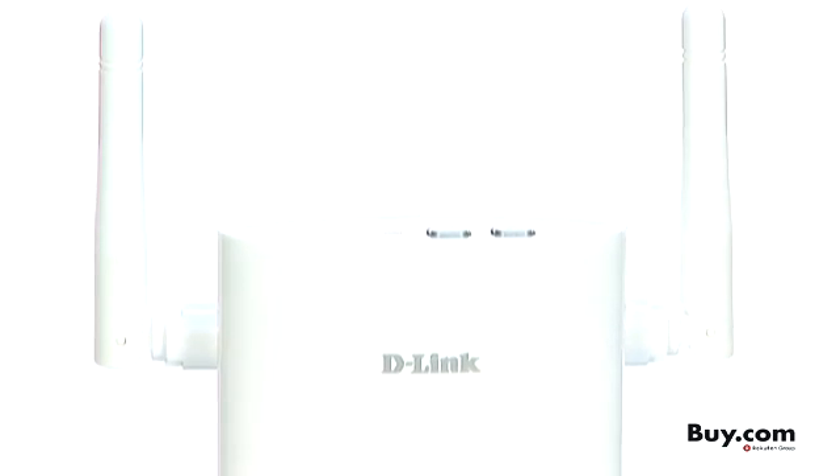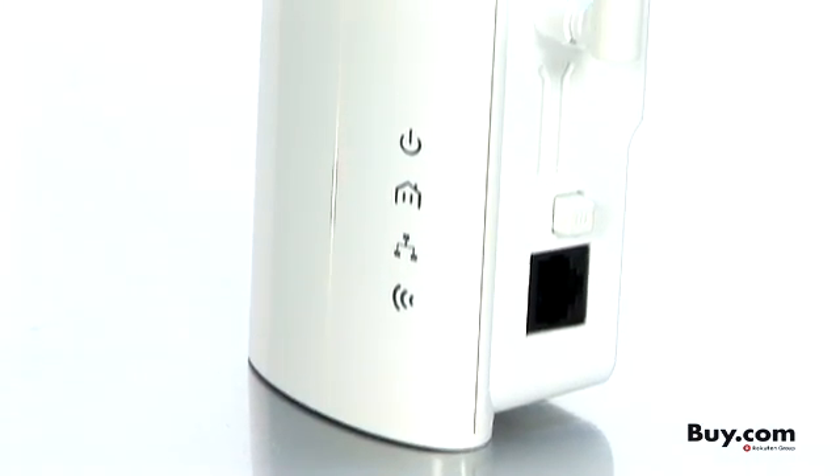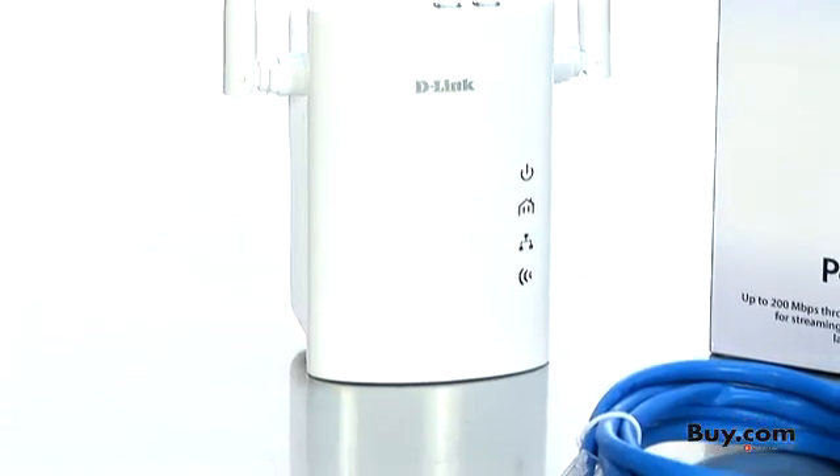This D-Link wireless and extender is capable of delivering high data transfer rates up to 200 Mbps, either wired or wirelessly. This rapid transmission speed is ideal for bandwidth-intensive applications, enabling smooth HD video streaming and lag-free VoIP calls and online gaming.